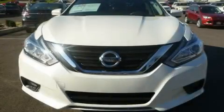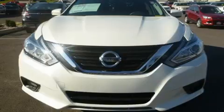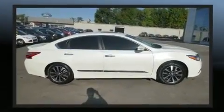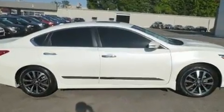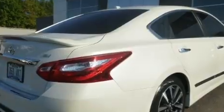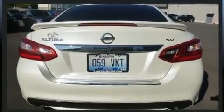Climb inside the 2016 Nissan Altima with just over 40,000 miles on the odometer. This four-door sedan prioritizes comfort, safety, and convenience. Smooth gear shifts are achieved thanks to the efficient four-cylinder engine, and for added security, dynamic stability control supplements the drivetrain.